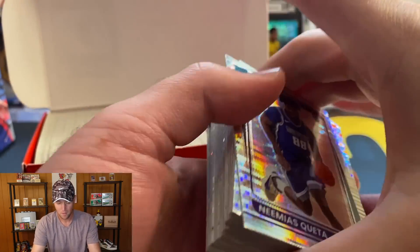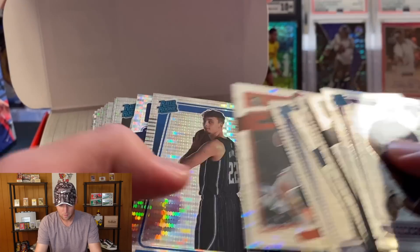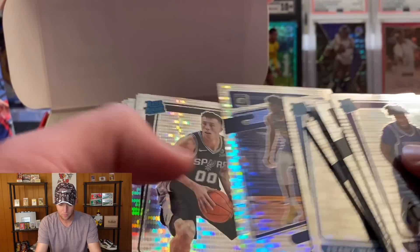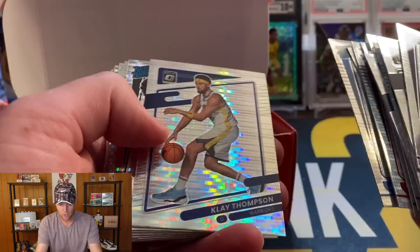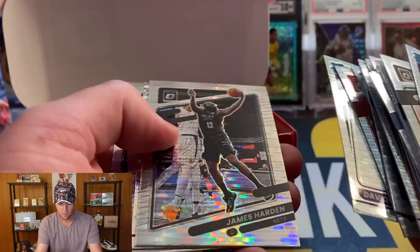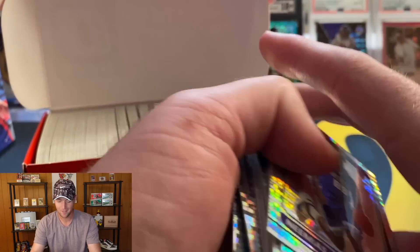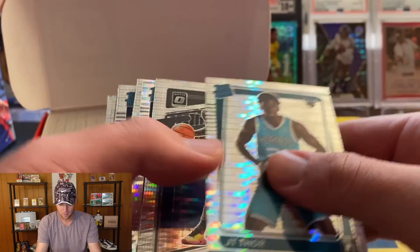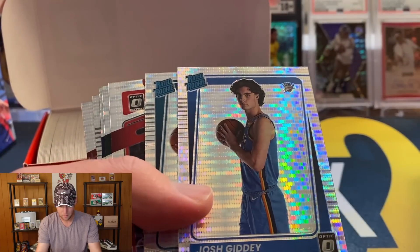It looks like they're all kind of mixed together. There's Kuminga, there's Franz Wagner — centering not perfect but I've certainly seen worse. Jalen Green... Davion Mitchell... Evan Mobley is pretty off-center unfortunately. Centering is always going to be an issue with Optic.